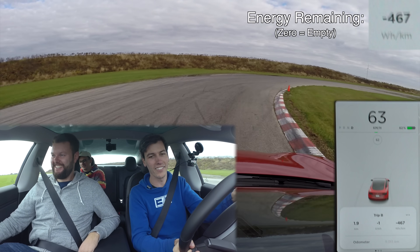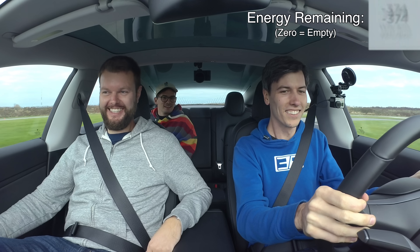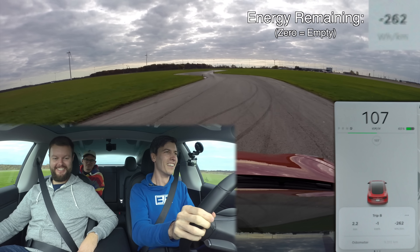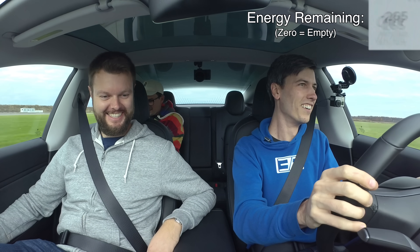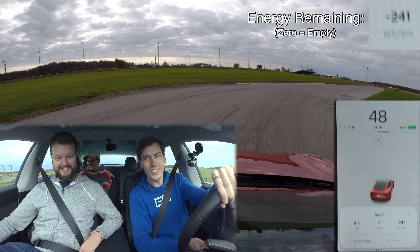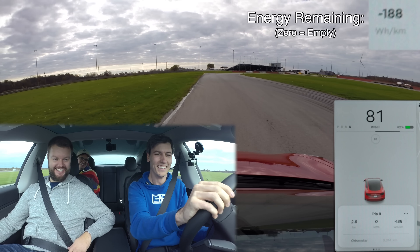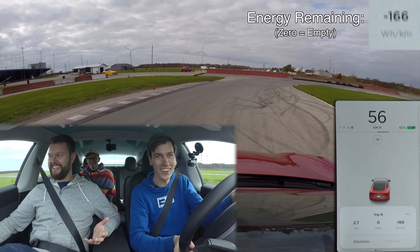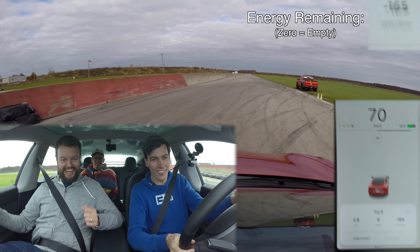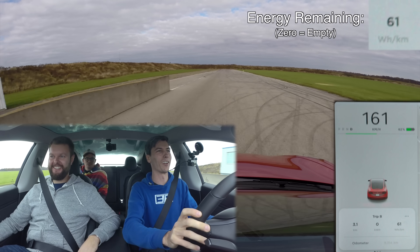We've gotten across the first straight and still have energy remaining. You still have energy left — you beat the estimate! We're going to do it. Yes! And we're passing the start/finish line. We're in the positives again. I was able to do a full lap based on the energy from being towed around for one lap, at a decent pace. Which is quite cool.